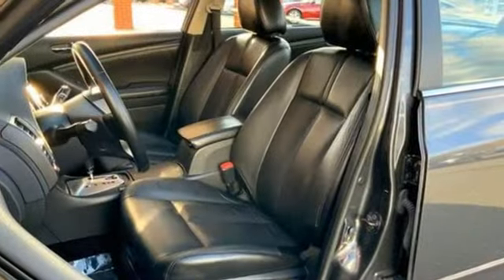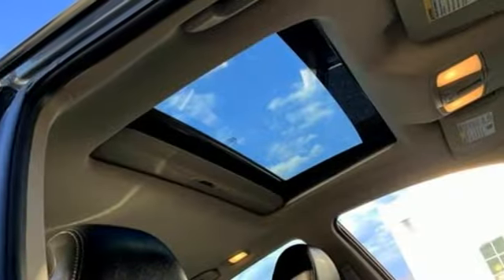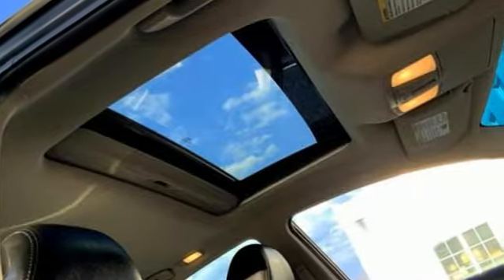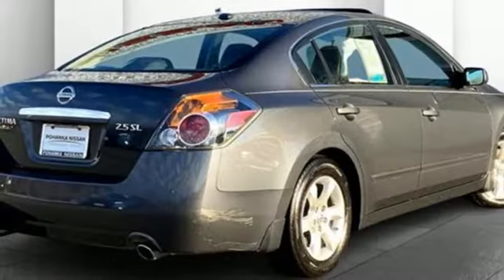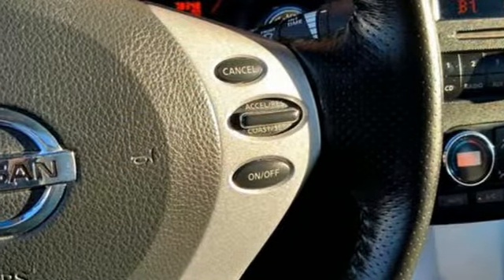And get ready for an impressive combination of features: AM-FM stereo, Homelink garage door transmitter, front heated leather bucket seats, auto-dimming rear view mirror, and intelligent key.